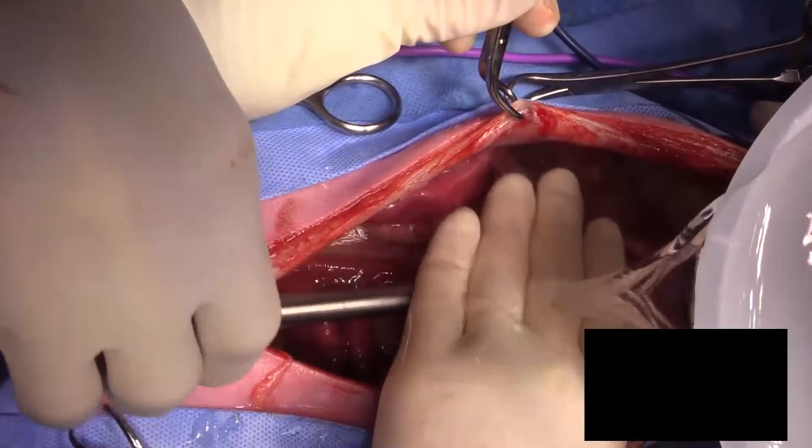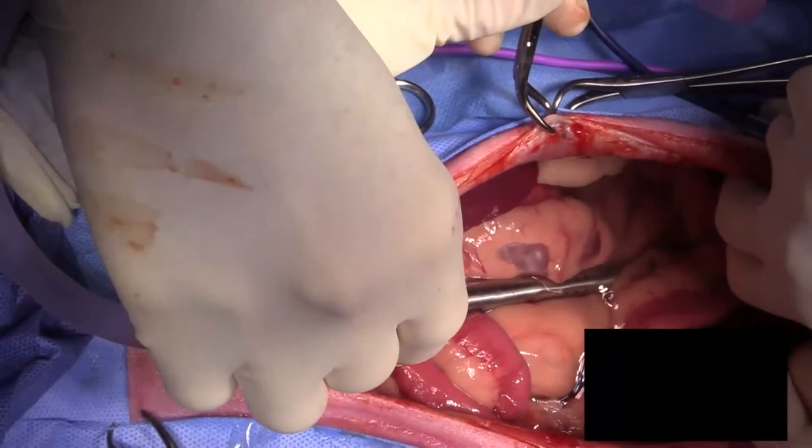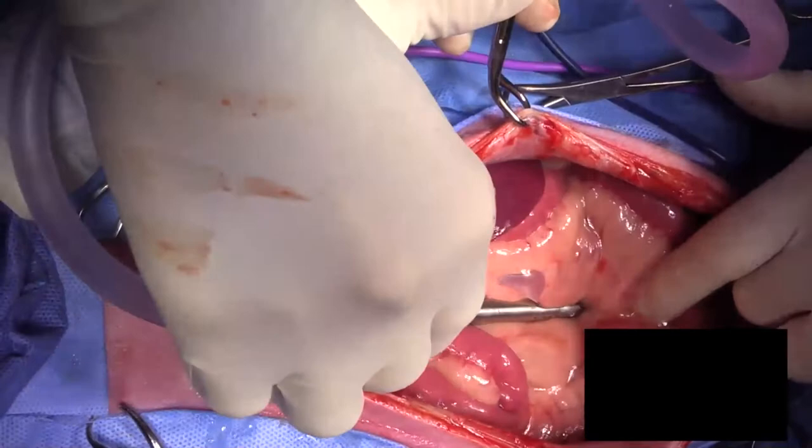I'm going to use 0-nylon for wound closure. The reason why is that if the dog has Cushing's disease, it's going to have delayed wound healing. We have seen abdominal dehiscence in one or two cases where we used absorbable suture because the wound healing was delayed and the suture broke down before the wound had a chance to heal.